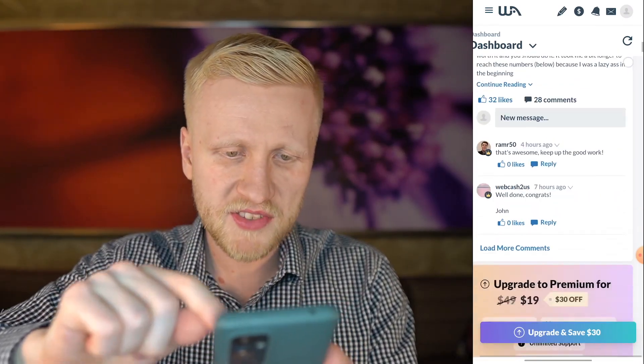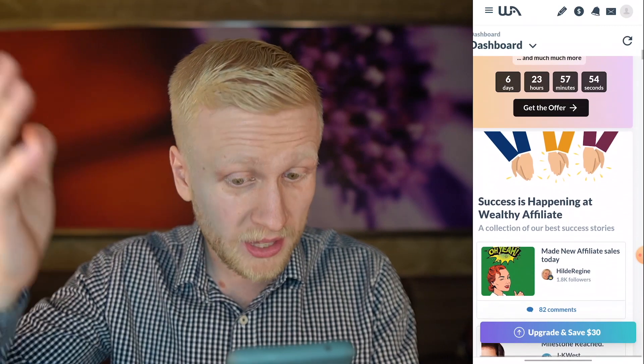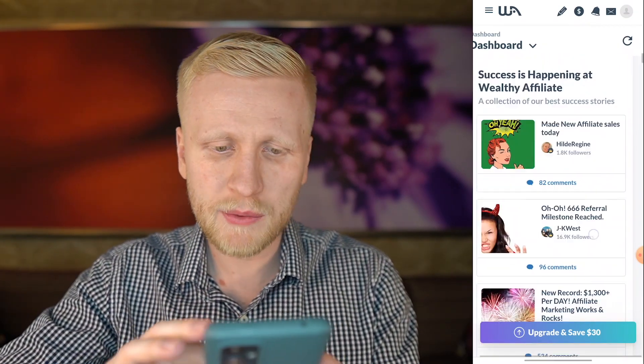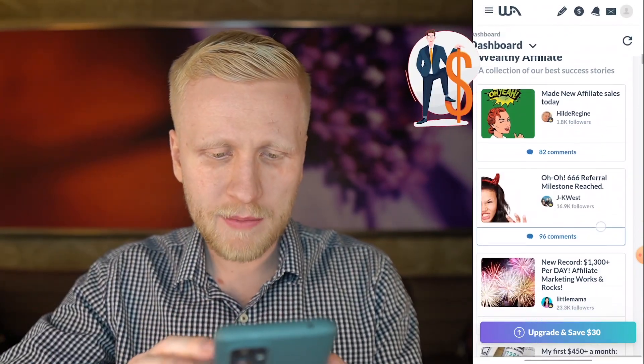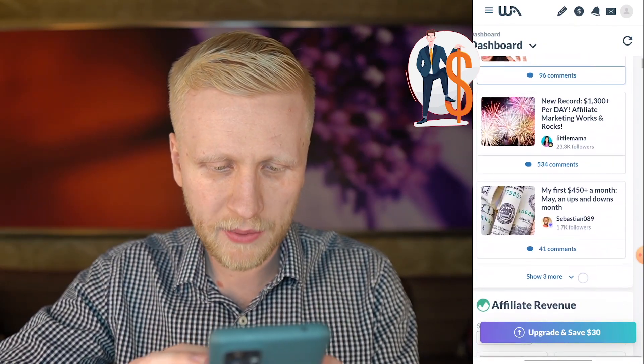$500 earnings in January — somebody earned some money. Here are also more details about the premium, which I highly recommend. Success is happening in Wealthy Affiliate. Here are Wealthy Affiliate premium members receiving results, making money online and all of this great stuff.